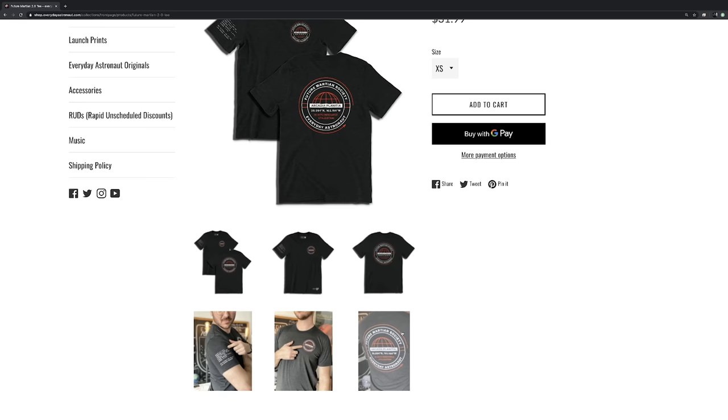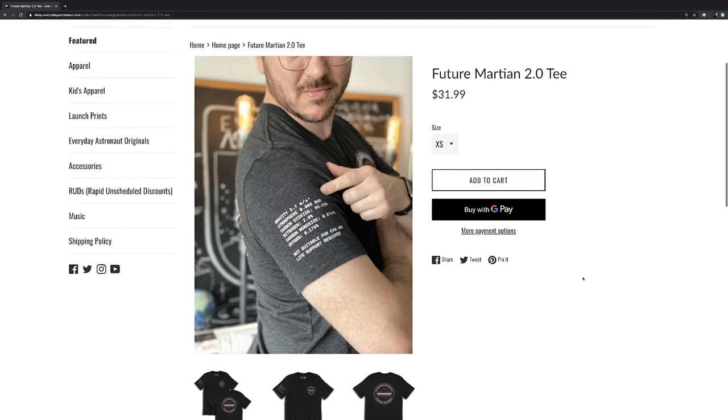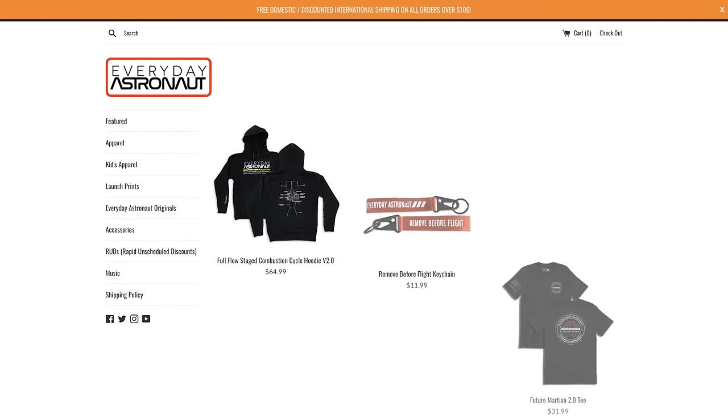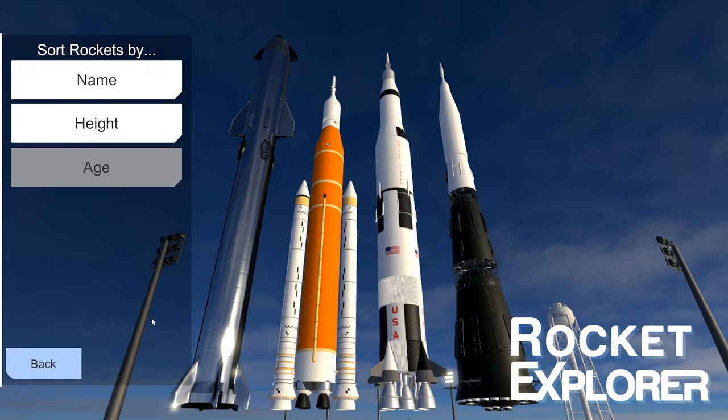Check out the web store for new shirts like the Future Martian Society shirt, which has Mars' atmospheric composition and gravity on it. It even has the exact landing coordinates of Starship at its prime candidate landing site on Arcadia Planitia. Elon Musk even noticed it during an interview and said 'Arcadia Planitia — is that your favorite place on Mars?' You can get your own shirt or merchandise at everydayastronaut.com/shop. Special thanks to Casper Stanley from Stanley Creative for his help with the 3D animations and renders in this video.